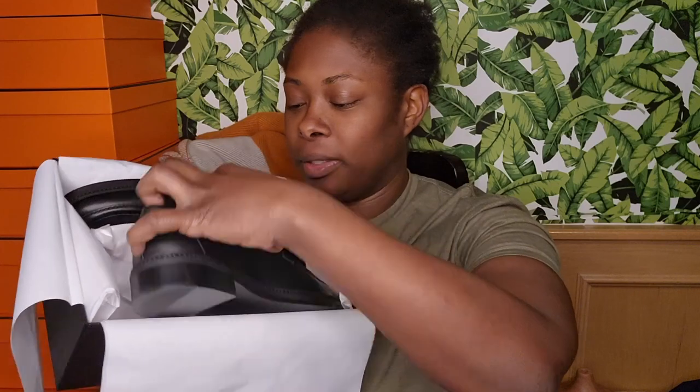Here we go — we have these Chanel tab loafers in black with gold hardware. These are a size 41; I normally wear a 41 in Chanel and most designer shoes. They were saying these ran small, but as some of you may know, I have very narrow feet, so designer shoes typically work for me. Most people size up because they have normal or wide feet, but I can wear my normal size and they fit comfortably.